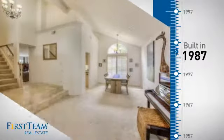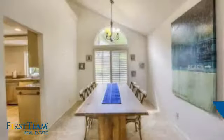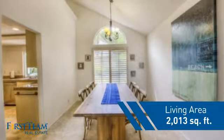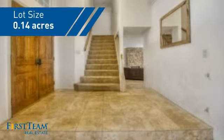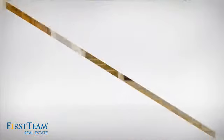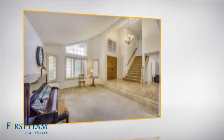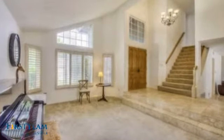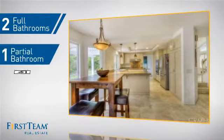This property was built in 1987 and features over 2,000 square feet of space, giving you a spacious layout to play host or kick back and relax after a long day. Inside you'll find three bedrooms so everyone has a private space to come home to, as well as two full bathrooms and one partial bathroom.